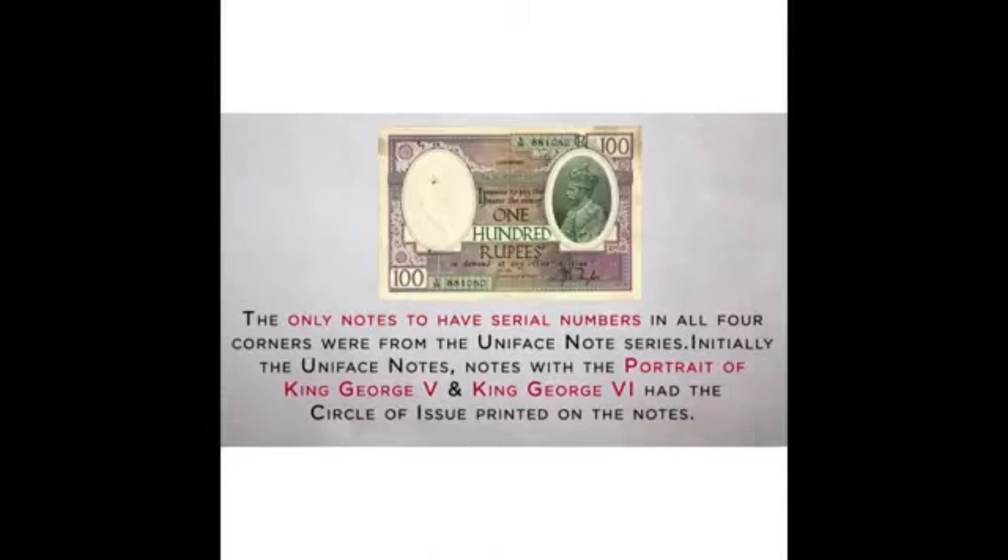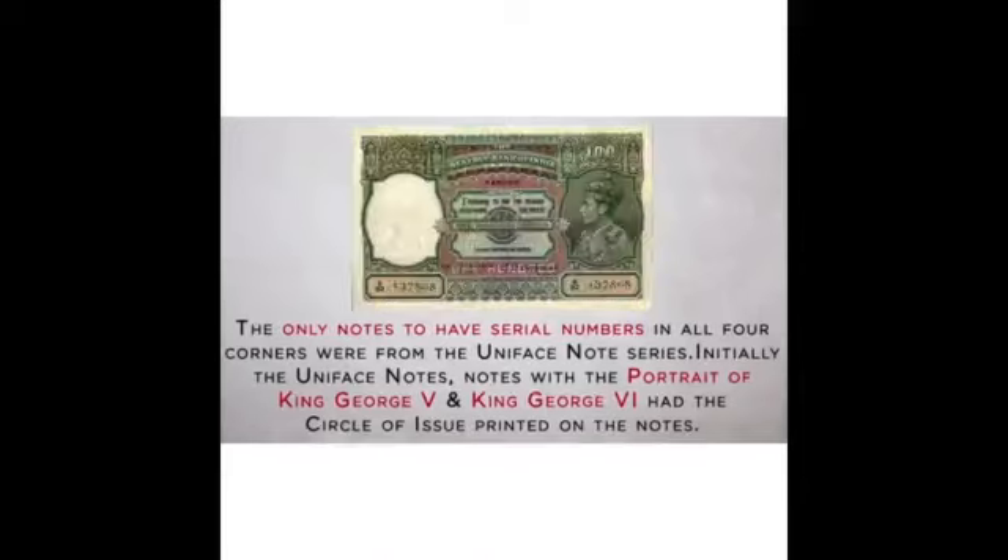It took RBI several years to launch its own notes, and the first version looked similar to the earlier editions of the colonial era. RBI's first note was issued in 1938 with the portrait of King George VI. The only notes to have serial numbers in all four corners were from the Uniface note series, which had portraits of King George V and King George VI.